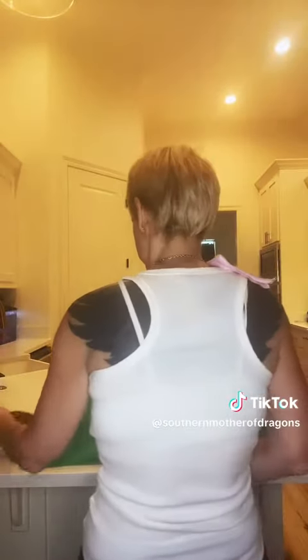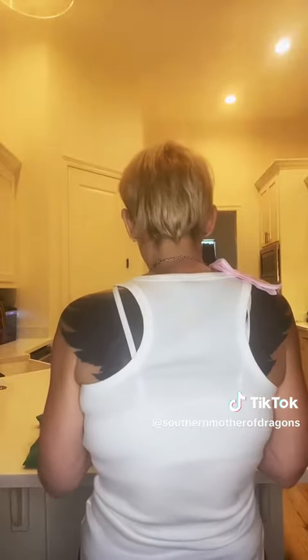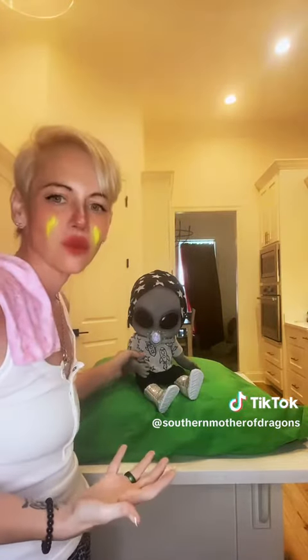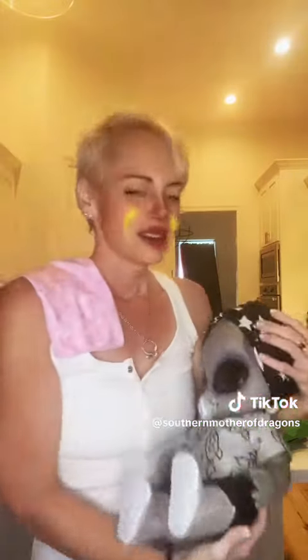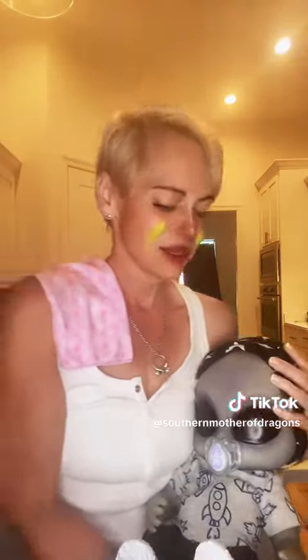Hey hey, why don't you try it — just try it one more time. No no no. Does anybody know what an alien baby eats? Do they sleep? I don't know. This is Grayson. I'm trying my best but I haven't slept in three days. He glows at night sometimes — I don't know what that means.